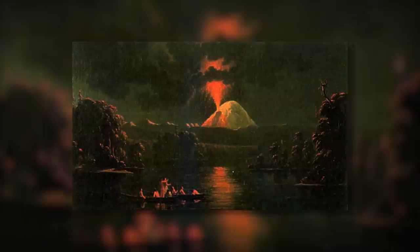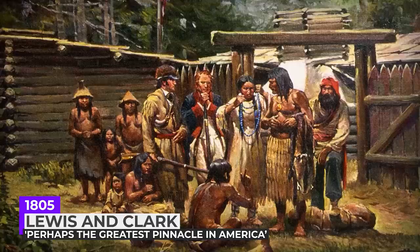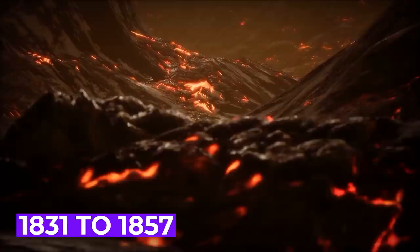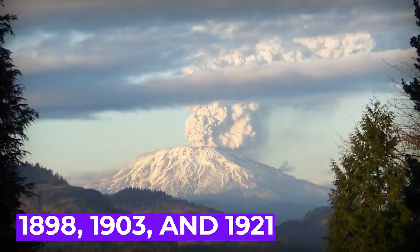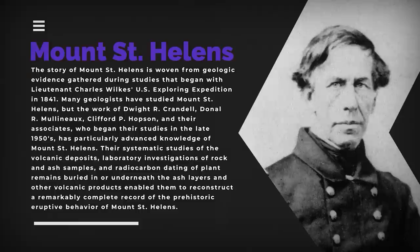Around this time, local Native Americans as well as early settlers in the then sparsely populated region began witnessing violent outbursts from the volcano. It's said that in 1805, Lewis and Clark described Mount St. Helens as perhaps the greatest pinnacle in America, though they didn't describe any sort of eruption or activity. There was a 26-year timeframe between 1831 to 1857 where it was intermittently active, and minor steam explosions may have taken place in 1898, 1903, and 1921. Still, the mountain gave almost no evidence of being a risk after 1897.